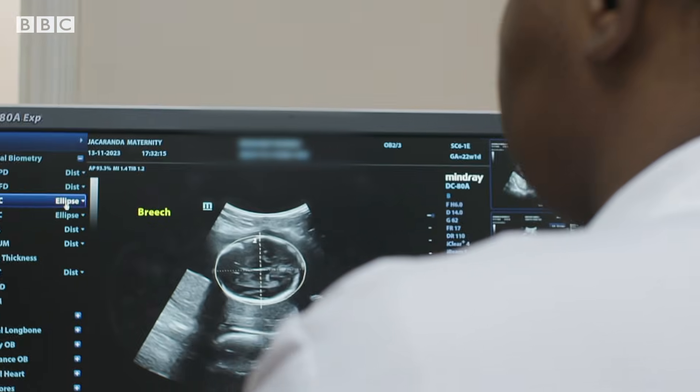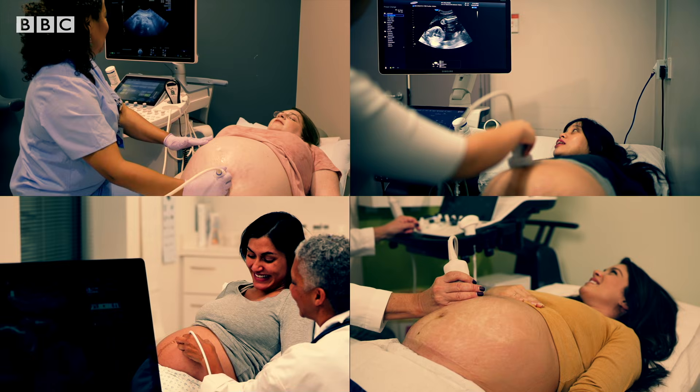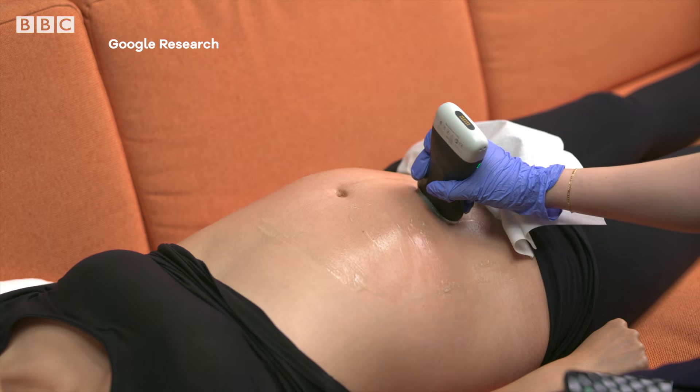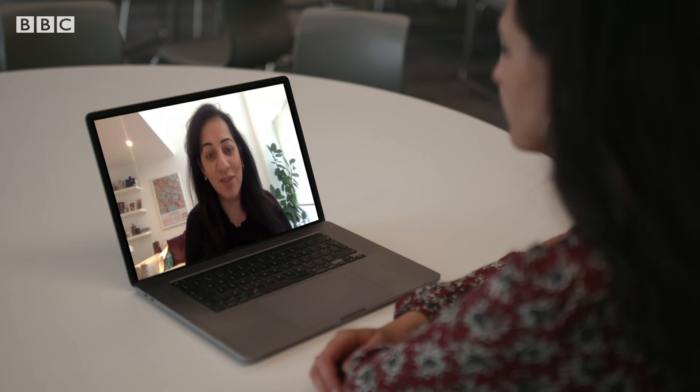We're not trying to replace sonographers. Humans are very important to providing care, and we just want to give them additional tools in their toolset. The models were trained on thousands of patients from different backgrounds, so they see a lot of different variations. But Google needs to collect an even greater diversity of patient data to ensure the system can work for as many people as possible. AI is only ever going to be as good as the data it's trained on, and getting very good data is always very difficult — it could take a couple of years.